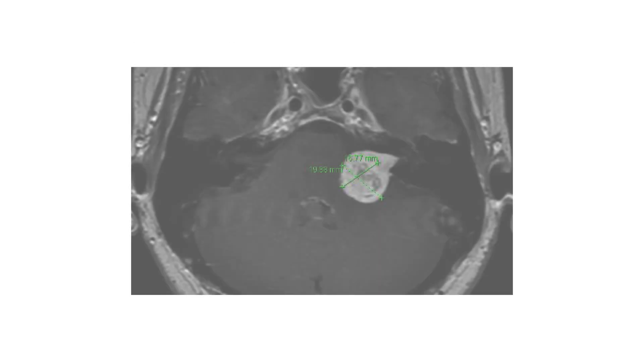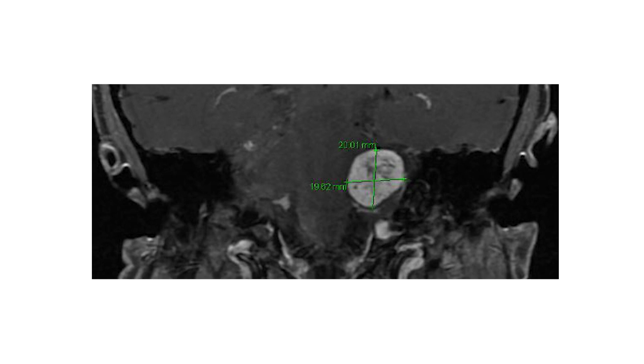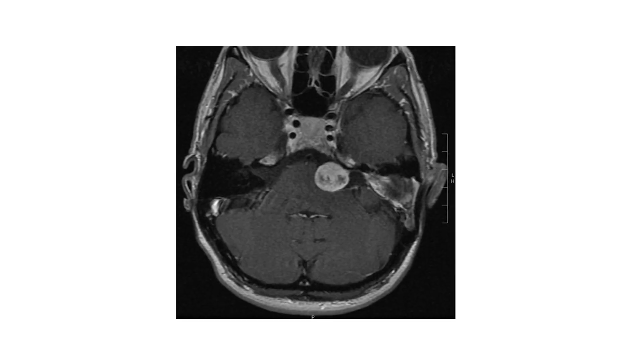When a patient decides to have surgery, they're typically wanting to do it because they want to be rid of the tumor. If you want to be rid of a tumor, the tumor's size and its location will help guide what treatments are available to you.